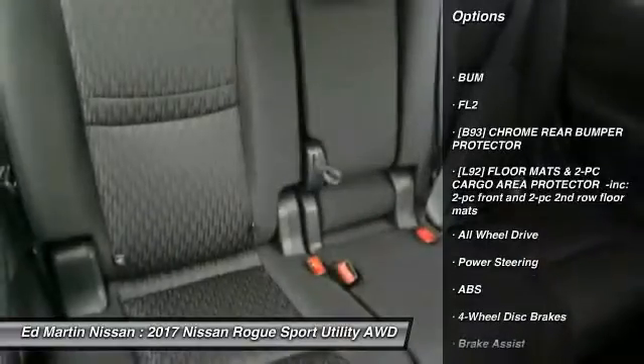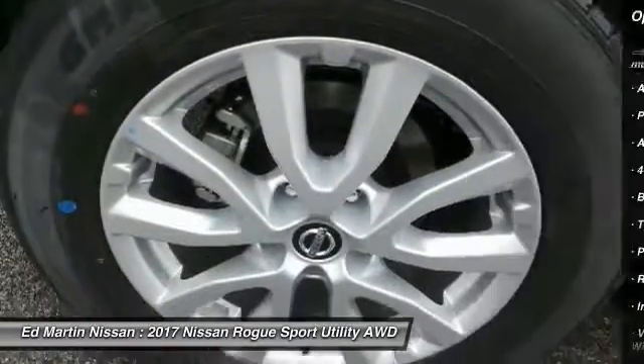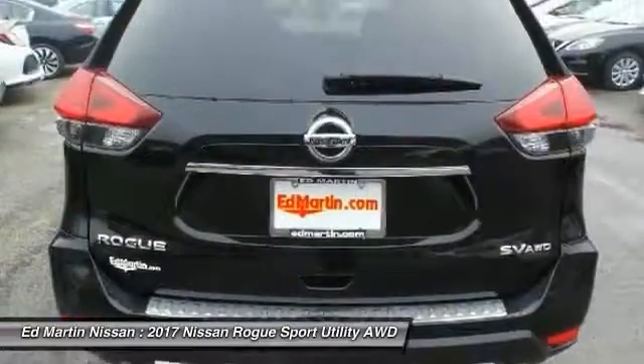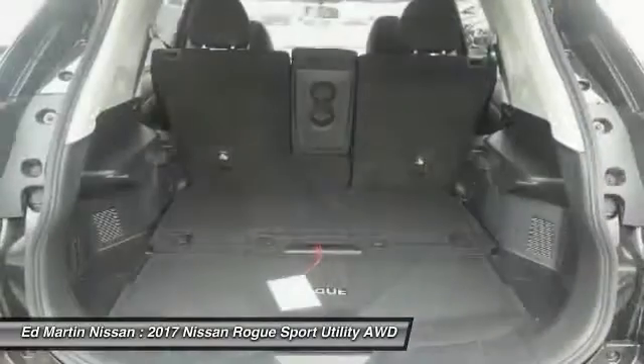Traction control, all-wheel drive, stability control, keyless entry, anti-lock braking system, backup camera, steering wheel audio controls, Bluetooth, adjustable steering wheel, power steering.